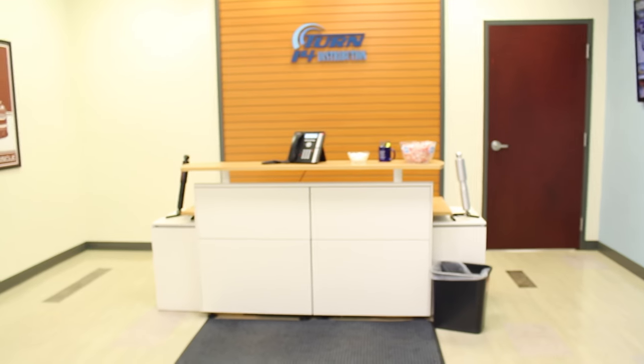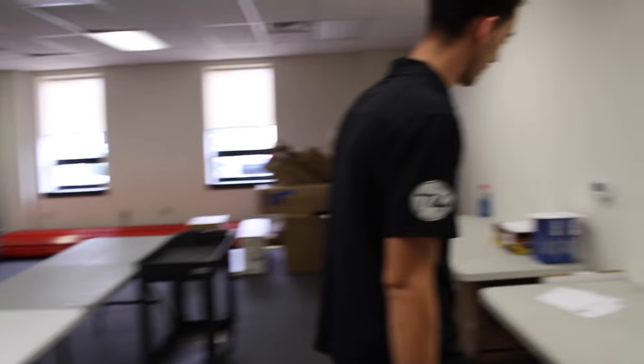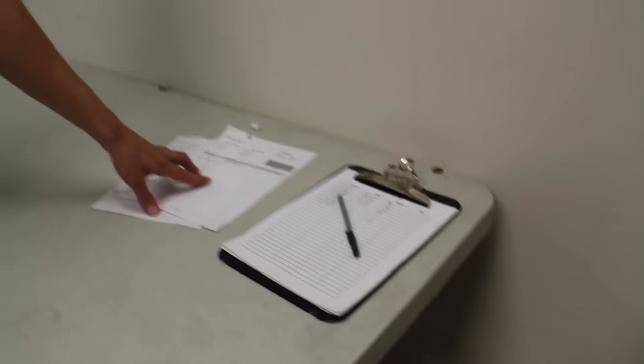Normally people would come in, pick up the phone at the reception desk, somebody in the back would answer and bring the parts. We're going to do it a little differently and pick our own parts. Right here is the pickup section. Normally your parts would be waiting on this table or one of these two tables, and you'd simply sign the pickup sheet.